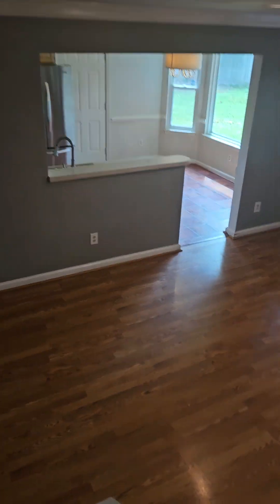Let's go out and see the backyard because it's huge. There would be a lot of sun coming in here if you wanted it.